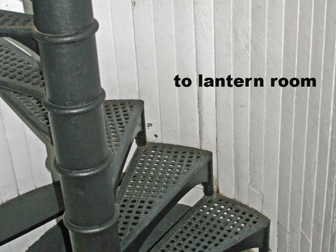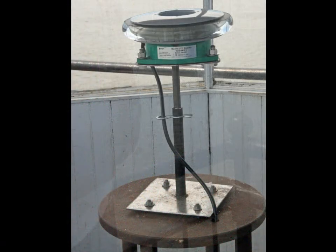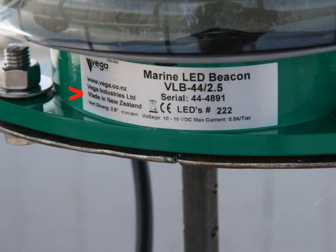From the fog bell, we go up the circular stairs about one more story to the lantern room. This is the brand-new modern LED light the Coast Guard installed in 2020. When it gets dark, it comes on automatically, and in the morning when it's bright enough, it shuts itself off. These lights are made in New Zealand and the Coast Guard is installing them all around the United States. They come in three colors: red, green, or white.